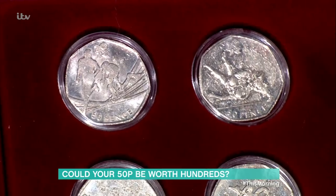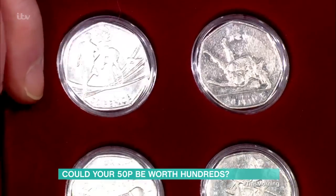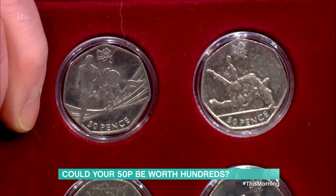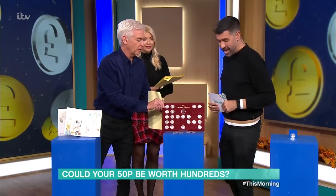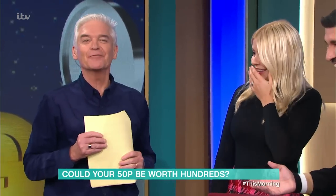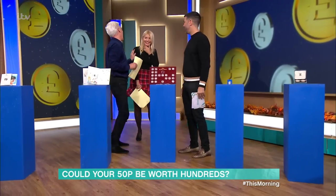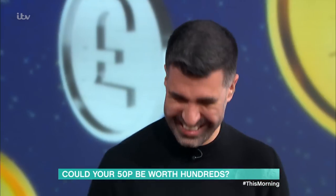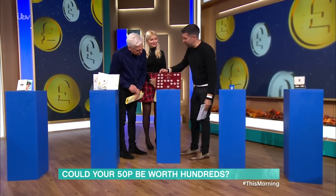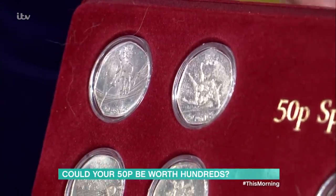The judo one is worth £35, and the triathlon one is worth £50. These two are really special finds — if they don't get destroyed and scratched, they can all be worth quite a bit of money.